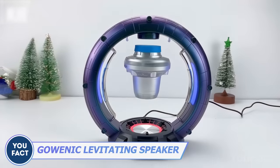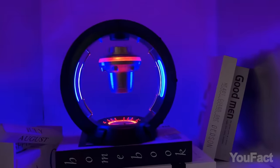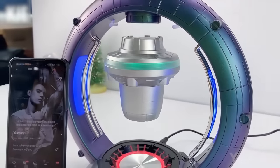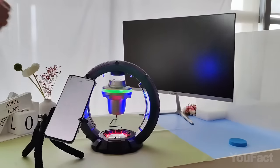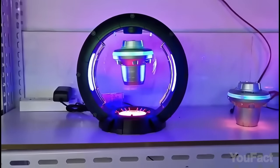Here's one more speaker, also with a levitating part, but it's fancier with RGB lighting and looks more like some kind of starship. As for performance, it's not as powerful as the previous one — only 5 watts. However, that might be enough for an office or a medium-sized room, and if you have enough space, you can pair a couple of them to achieve stereo sound.